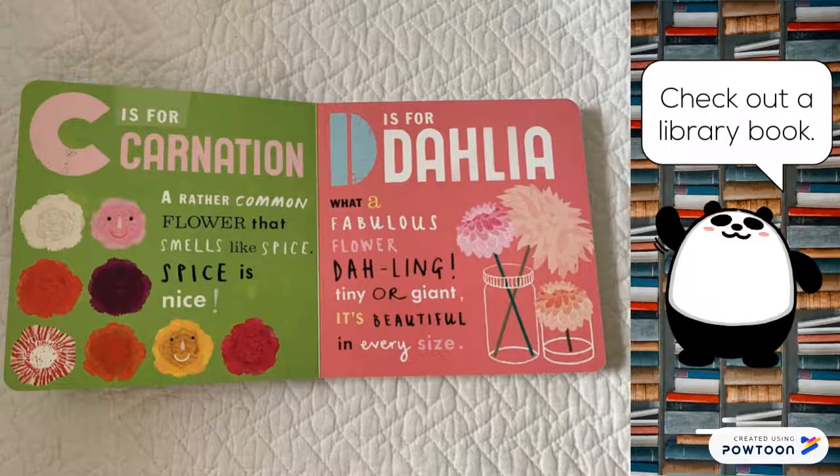C is for carnation, a rather common flower that smells like spice. Spice is nice. D is for dahlia. What a fabulous flower, darling. Tiny or giant, it's beautiful in every size.